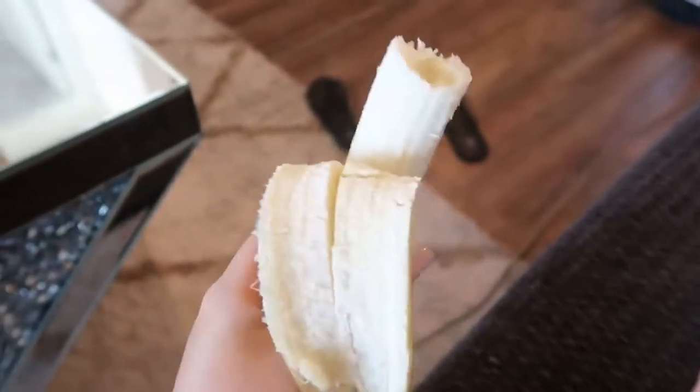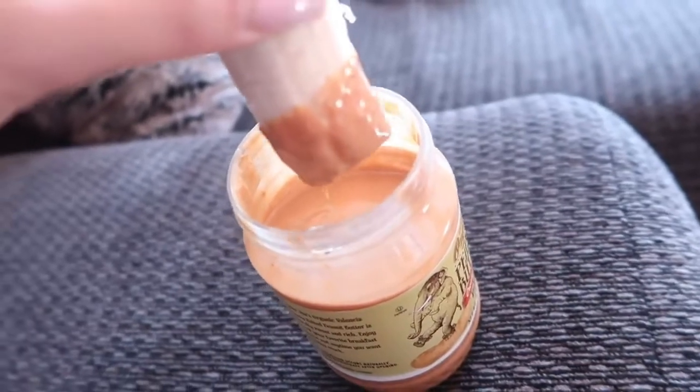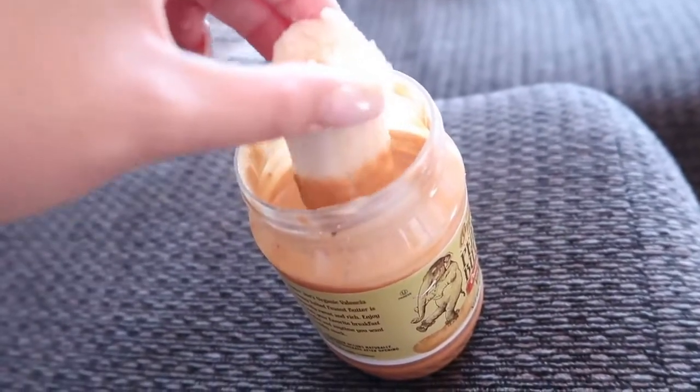Now I'm having a banana for a snack, dipping it in peanut butter. Then for dinner, it's about five or six, and I'm going to have some veggies — cut up carrots, cucumbers, and tomatoes.